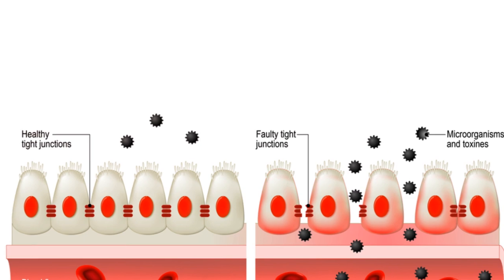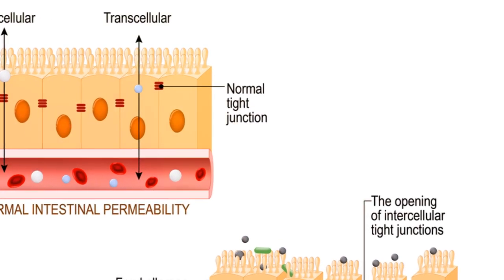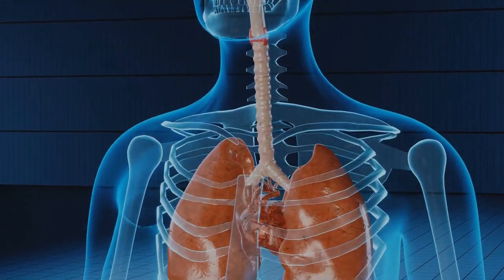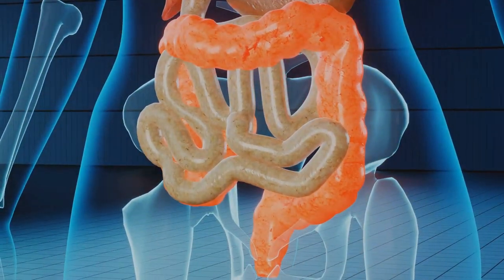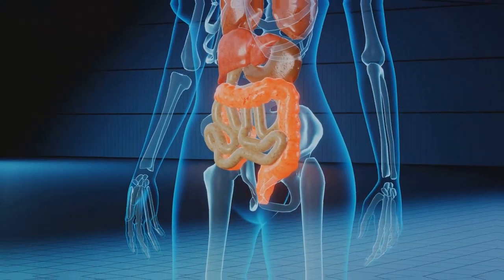Leaky gut syndrome, or increased intestinal permeability, is when the lining of the small intestine becomes damaged, causing undigested food particles, toxic waste products, and bacteria to leak through the intestines and flood the bloodstream. This phenomenon can lead to numerous health issues ranging from digestive problems to autoimmune diseases.